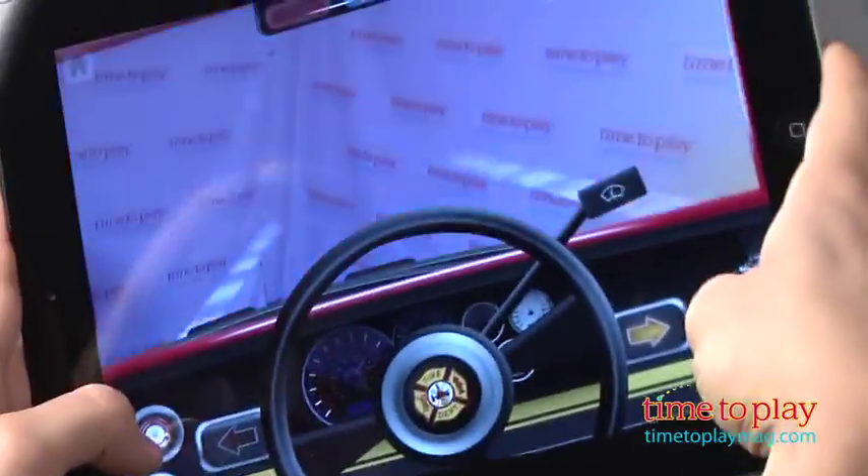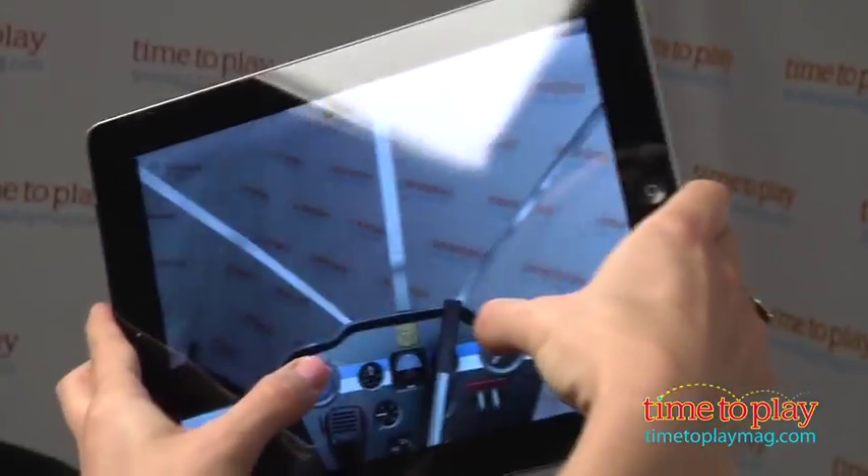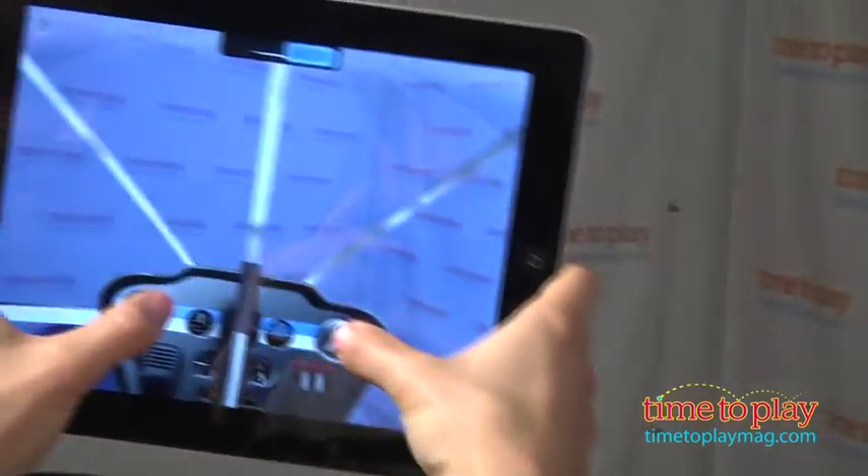What makes this app so much fun is that it uses the iPad's camera so kids are able to actually see through the windshields of the vehicles. This is great for inspiring imaginary play while riding around in the car, or for safely going on adventures in the living room.